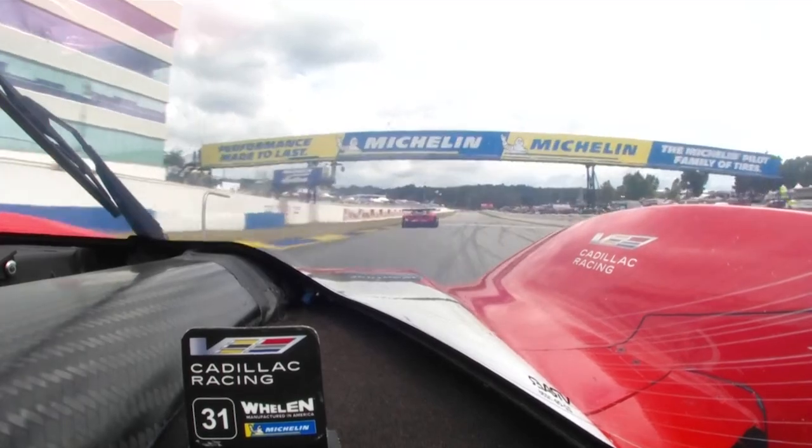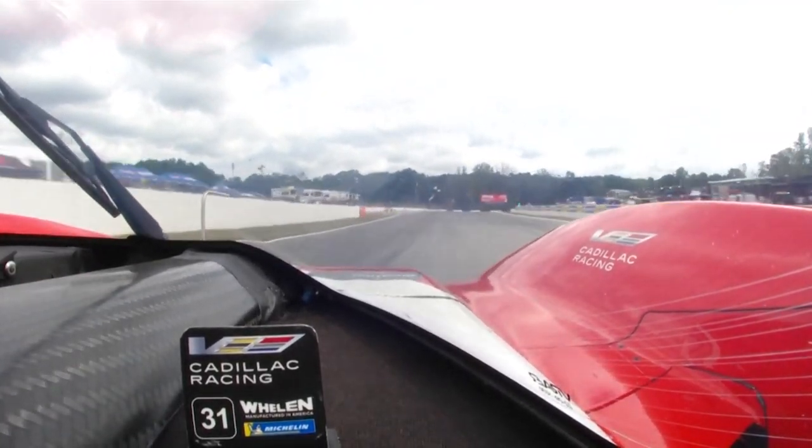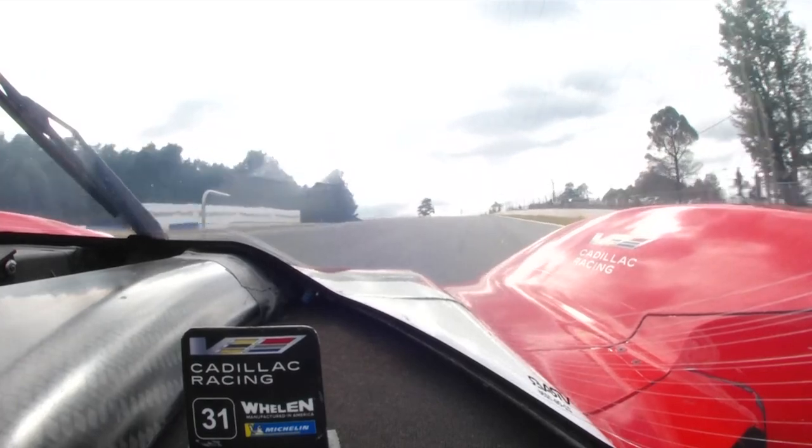So here we are at Road Atlanta, starting a lap — as you can see, overtaking a GT. It's going to be a challenge during the race. Turn one, very quick, fourth gear, compression right here — don't go too wide or you're going to lose grip.